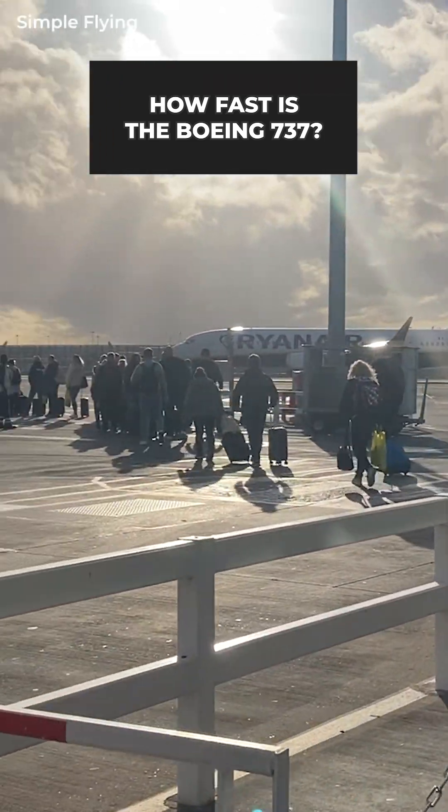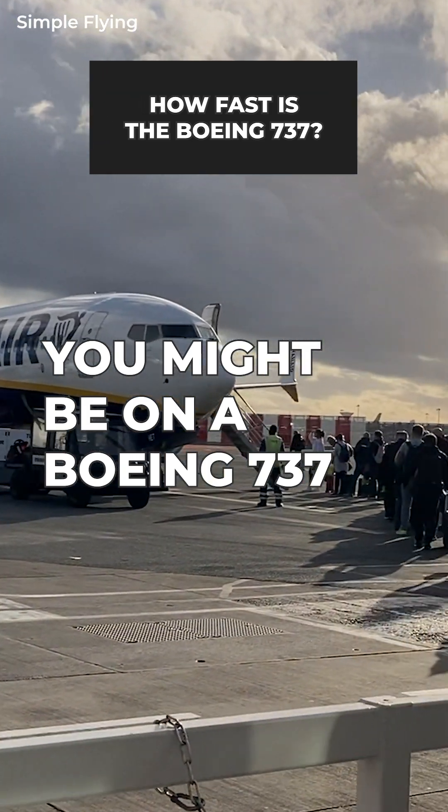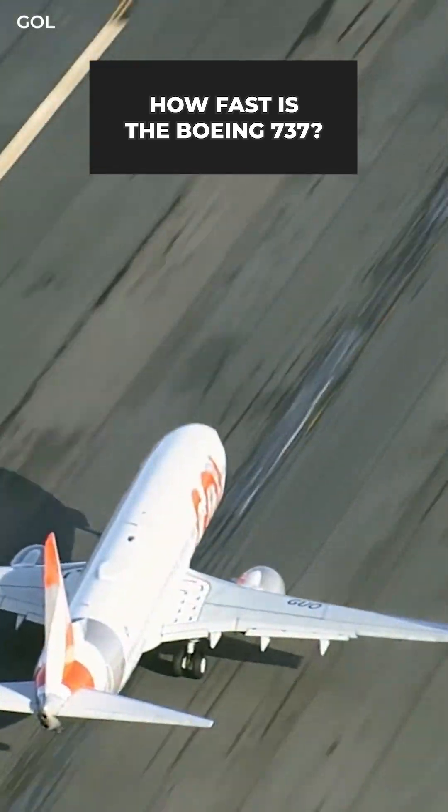Stepping onto a plane for a one to five hour flight, there's a chance you'll be on board a Boeing 737. So, how fast will you be flying?